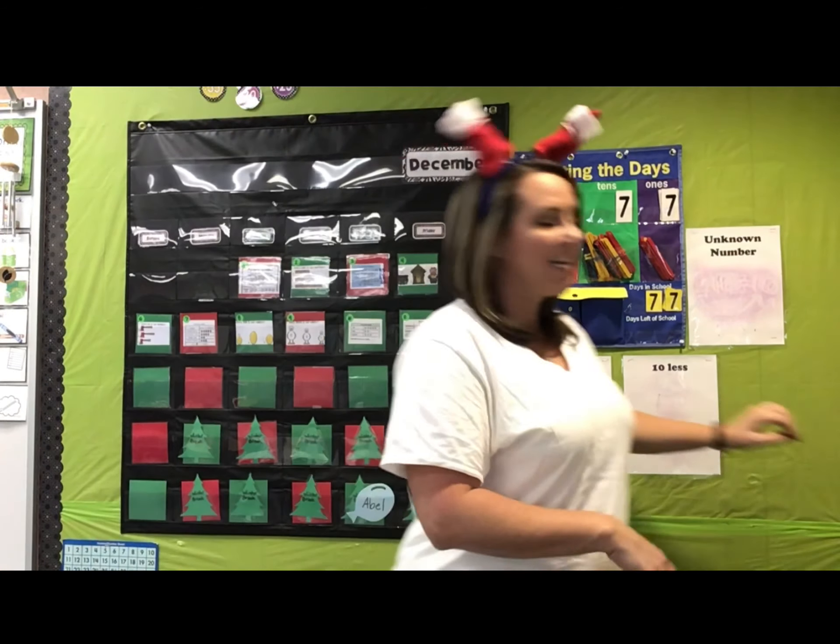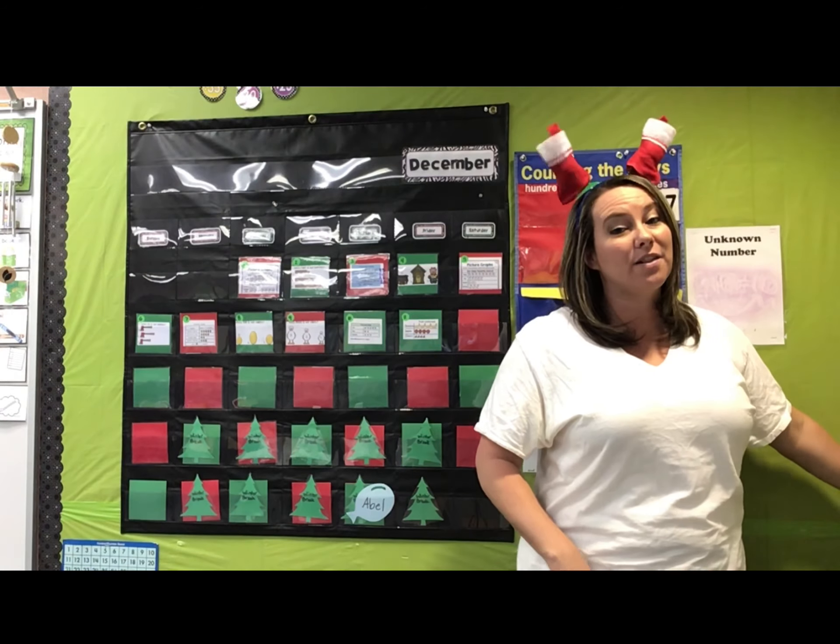Every single one has the same amount. Good thing we counted that. Nice job, friends. Let's add a day of school — I feel like we're getting close to making a bundle.